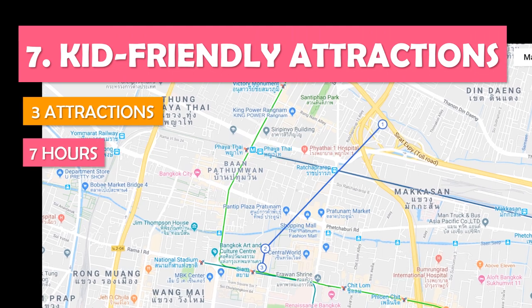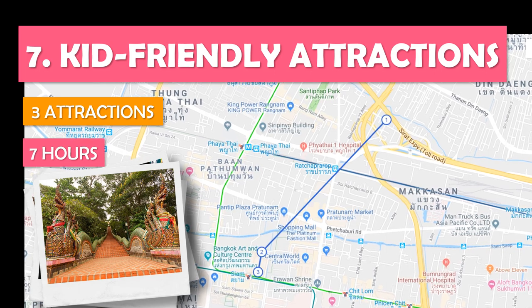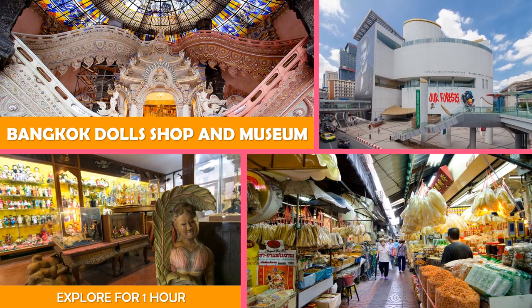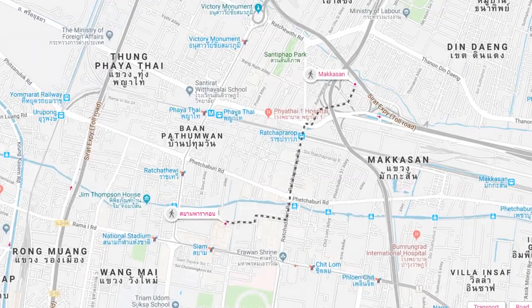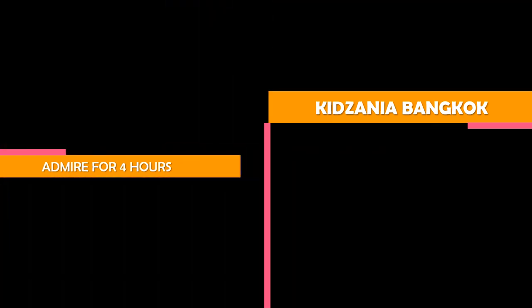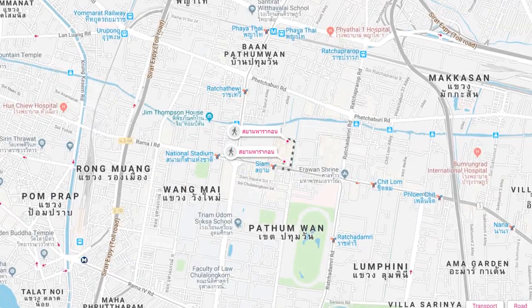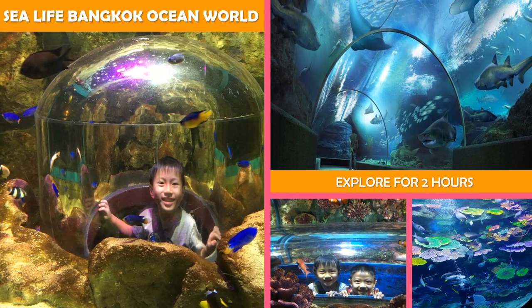Let's look at Kid-Friendly Attractions — a day of child-friendly attractions including a play park and an aquarium. First, a museum workshop and store featuring a collection of handcrafted dolls in traditional Thai costumes. Next, KidZania Bangkok — an educational play center offering a replica city where children pretend to work and earn money. Next stop, Sea Life Bangkok Ocean World — a spacious aquarium offering hundreds of marine species on display, 4D films, and underwater experiences.